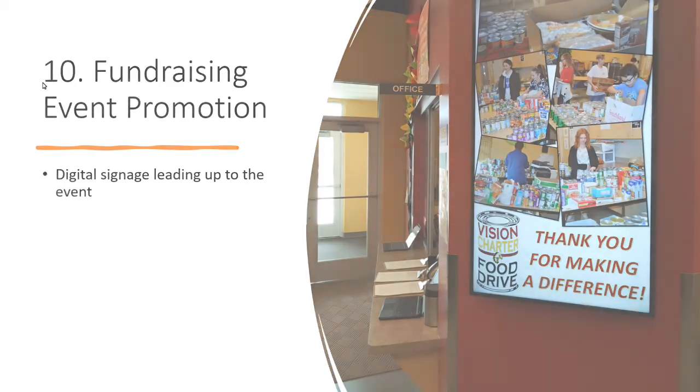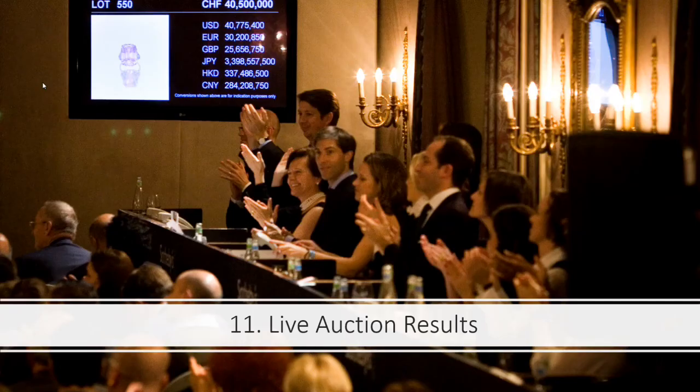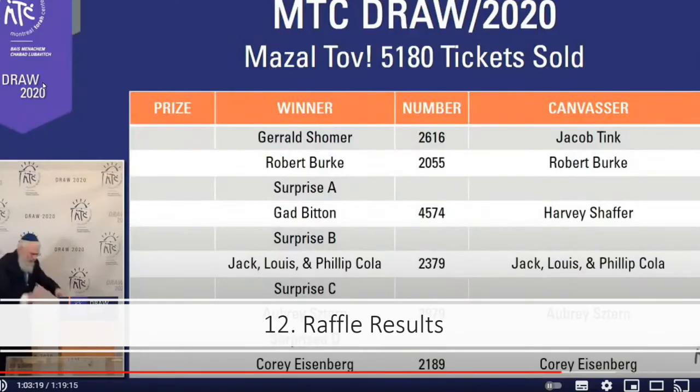You can have digital signage leading up to the event. At the event itself, if you want to run a charity auction, you can show live auction results on screen using PowerPoint and our DataPoint tool. You can also show live raffle results — for example, the Montreal Torre Centre runs an annual dinner with raffle tickets, and they show the raffle results and who's winning live on screen using PowerPoint and DataPoint.